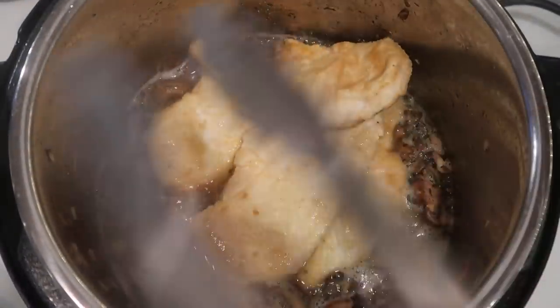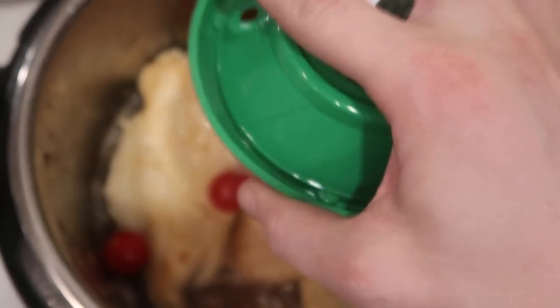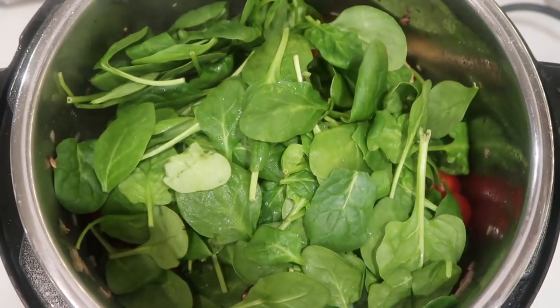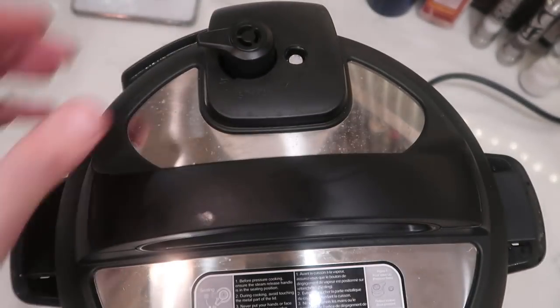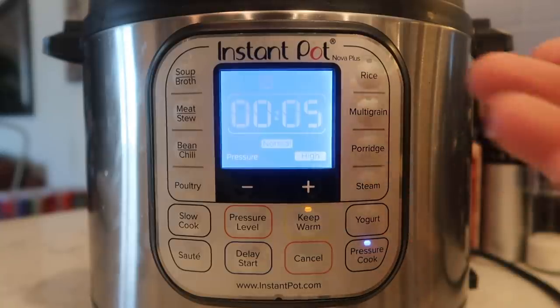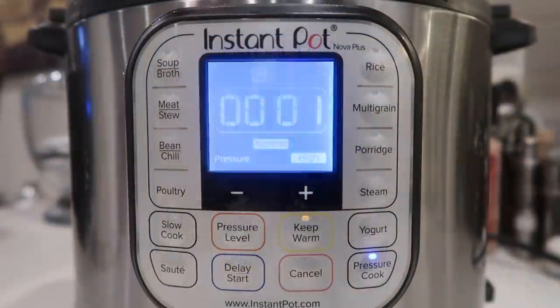Now it's time to add the chicken back in — just lay it right on top of all the liquid in the pot. Add cherry tomatoes right on top, then about five to eight ounces of baby spinach — just lay it on top without stirring. If it looks like it's right at the brim, that's fine because spinach cooks down into nothing. Secure the lid, make sure you're in sealing position, hit pressure cook or manual, and set it for five minutes at high pressure.